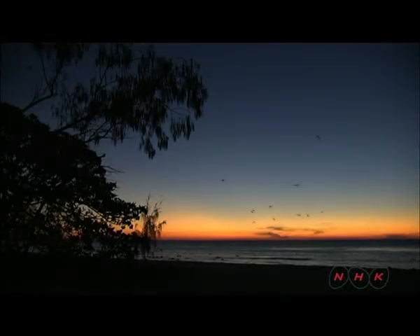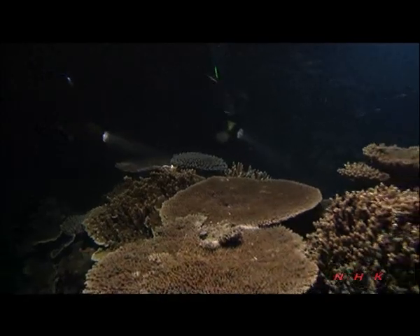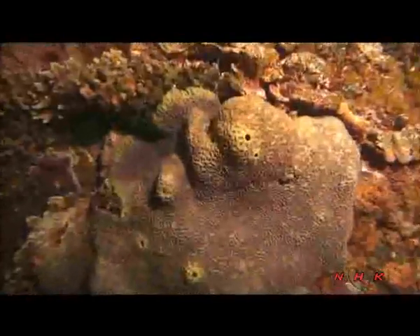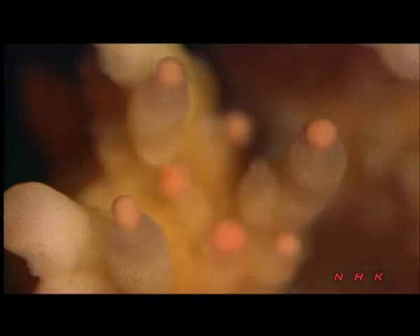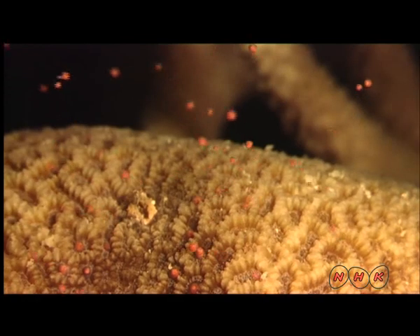It's an evening in November, which is early summer in Australia. The coral are starting to spawn. All the corals spawn together once a year. These pink particles are known as bundles. Each one is about a millimetre in diameter and has both eggs and sperm inside.